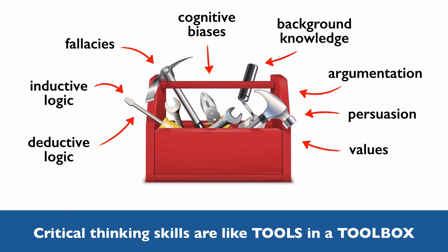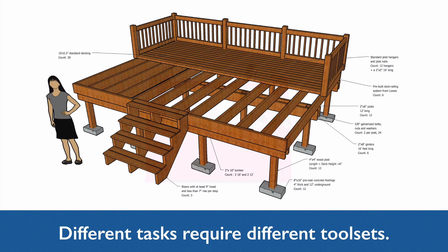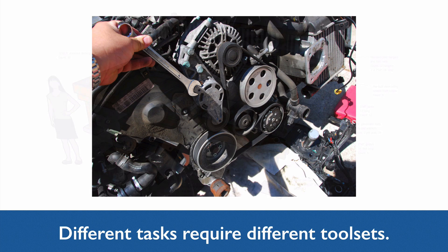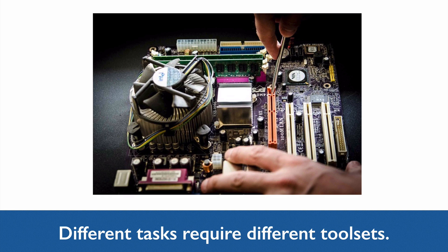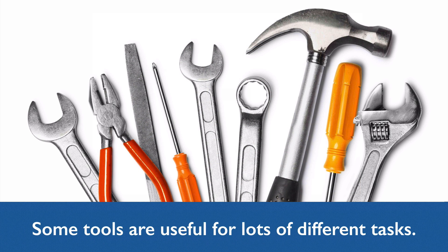What you're learning when you improve your thinking skills — when you learn to make better judgments and decisions — is how to use these tools to solve the problems that you encounter in the world. And just like a real toolbox, different jobs require different tools. Of course, some tools are useful for lots of different tasks, and they'll show up in almost every toolbox.